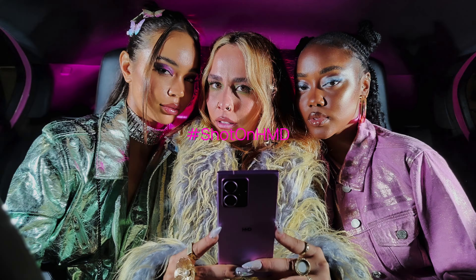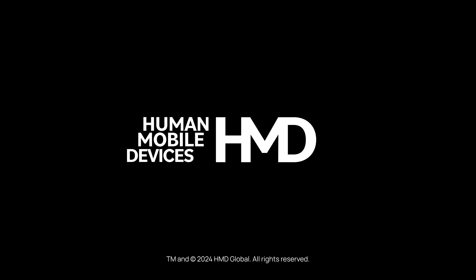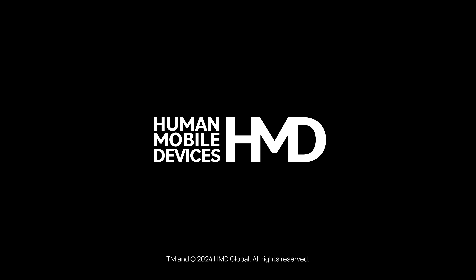I also love the detox mode, which is a built-in system within the phone that allows you to take breaks from your phone and enjoy life.